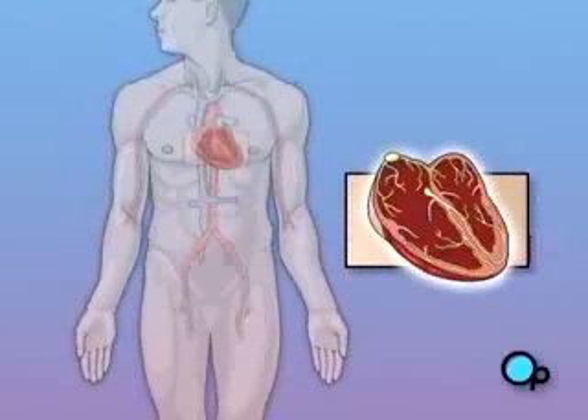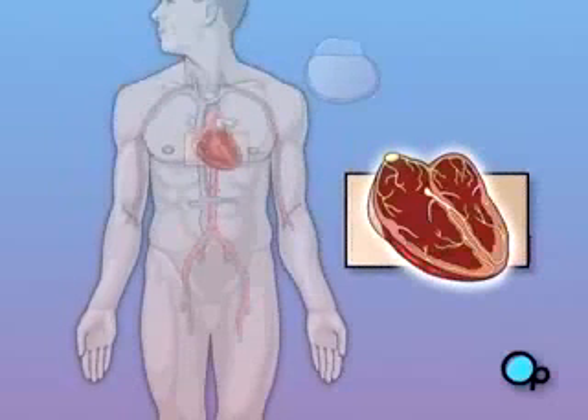There are several types of pacemakers, and the particular model selected for you will be based on your specific condition. But all pacemakers share a common design.